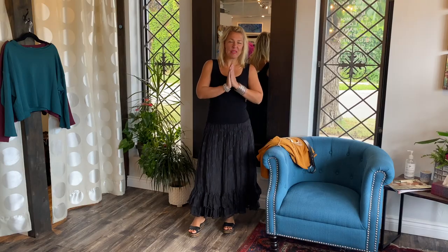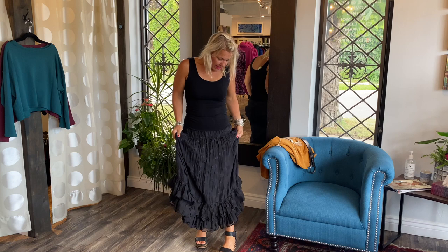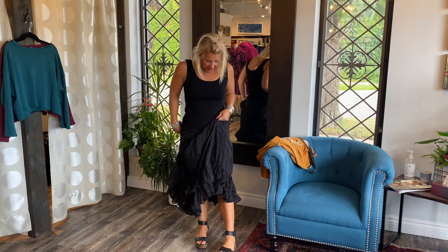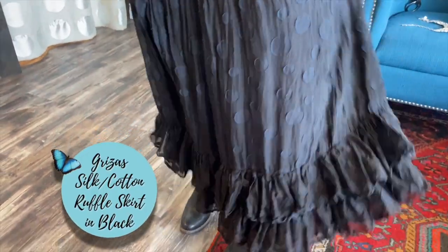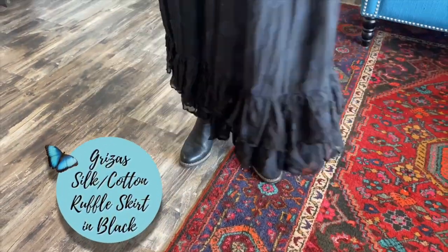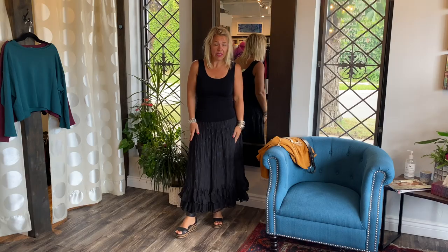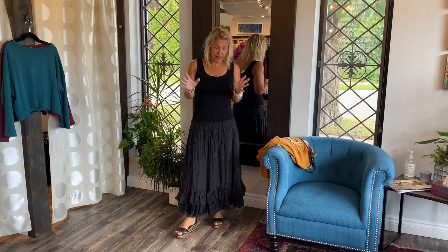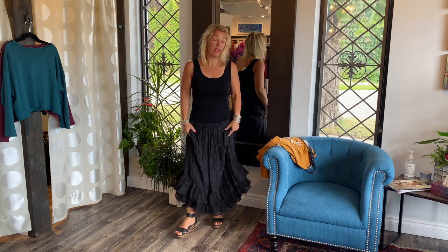Hello ladies and welcome to today's Behind the Seams. I am super excited today because I have the beautiful silk cotton skirt from Grisa's — it's absolutely stunning. Lucia just informed me that it's already in her wardrobe right now, she definitely beat me to this one. However, I feel like there can be a little clause on this one because it is so beautiful — I might need to purchase it for myself.